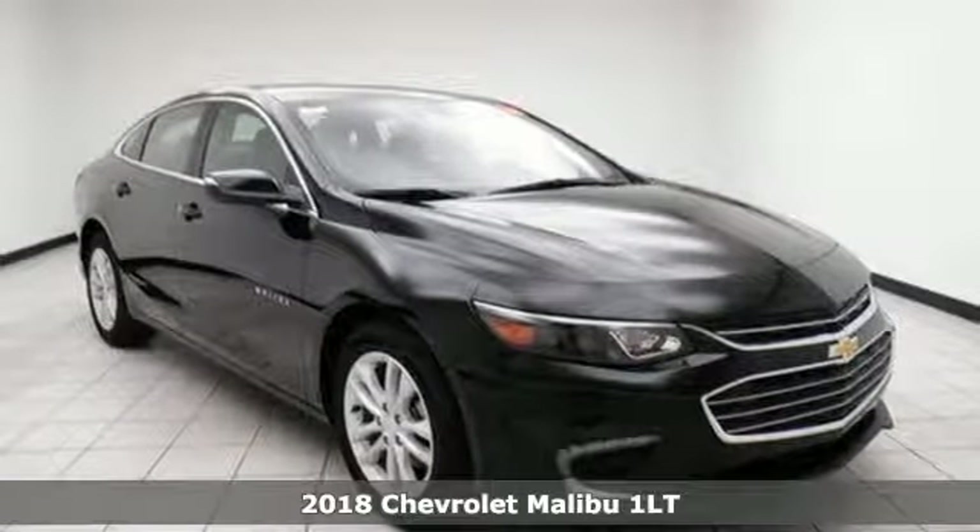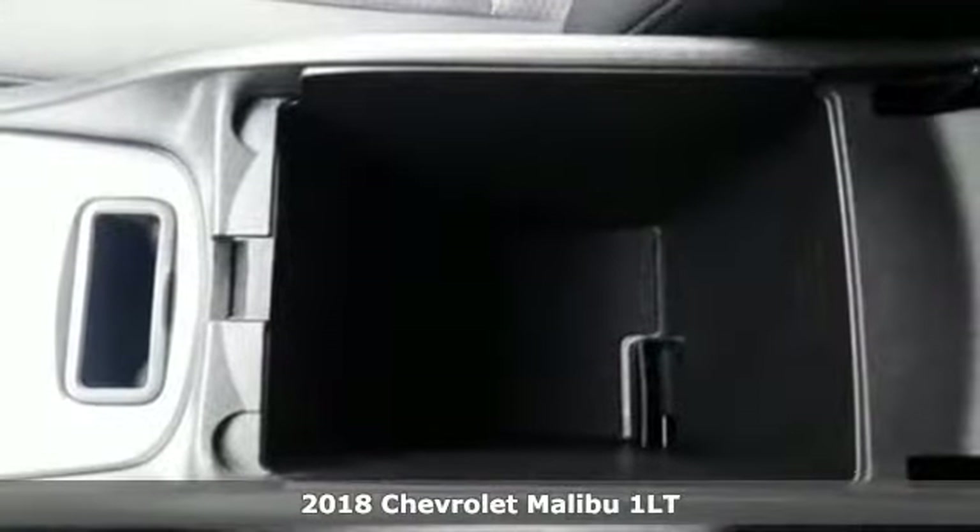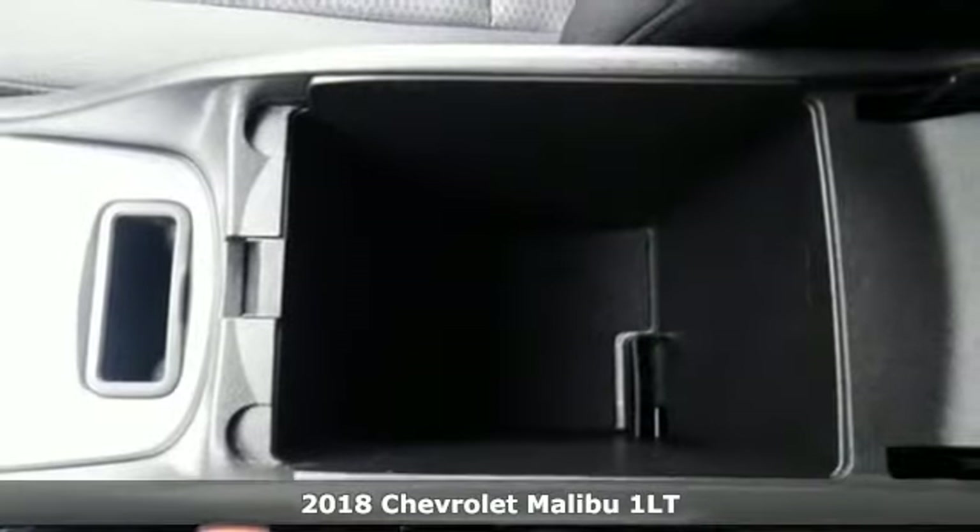It's a 2018 Chevrolet Malibu. This Malibu shifts your perception of what a mid-sized car can be.